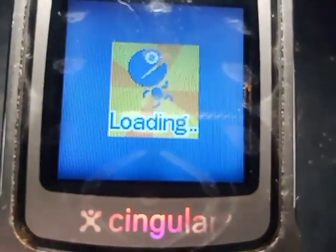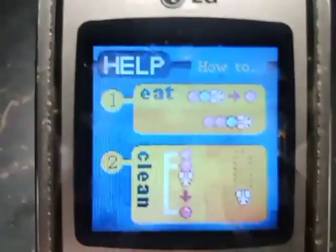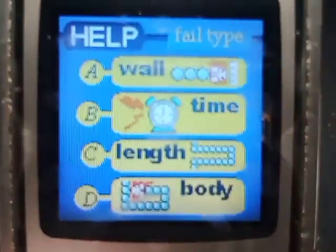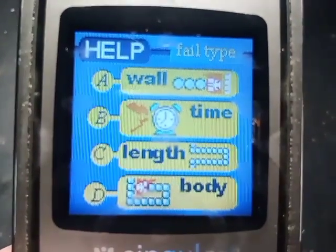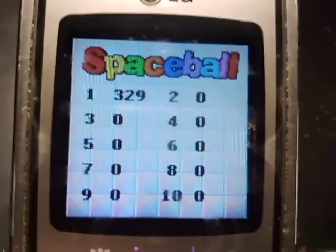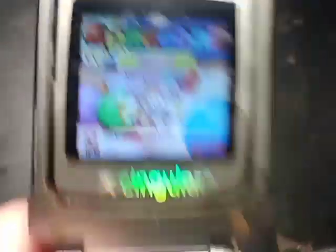Here are the controls. Here's the help screen — here's the time bonus, and the fail types: A is when it hits the wall, B is when the time runs out, C is the length, and D is the body. Here's the rank. This phone came out at the very beginning of 2005.